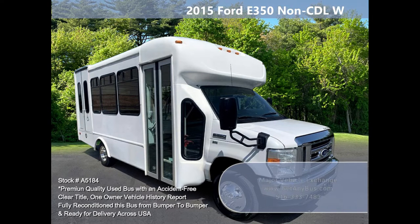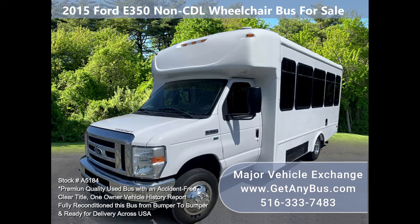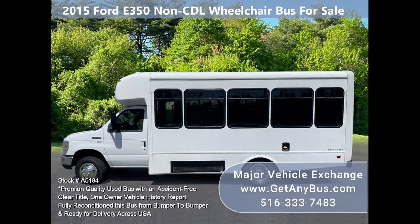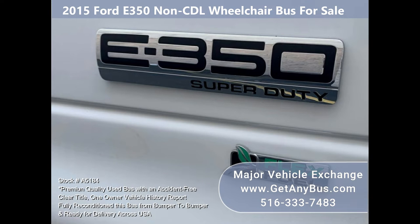Major Vehicle Exchange presents stock number A5184: a fully reconditioned 2015 Ford Starcraft E350 non-CDL wheelchair bus for sale. It offers passenger seating for up to 12 plus the driver, and up to four wheelchair positions, with 135,000 fleet-driven and maintained miles.